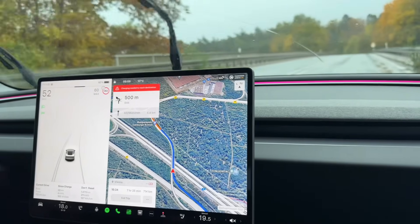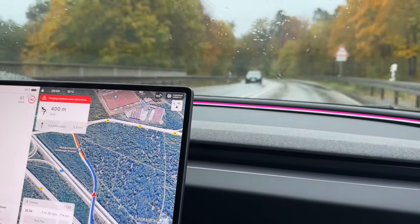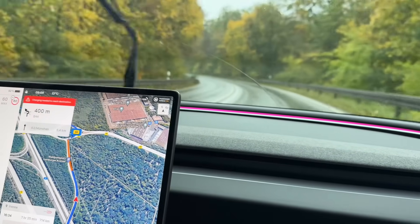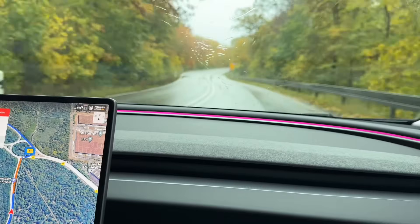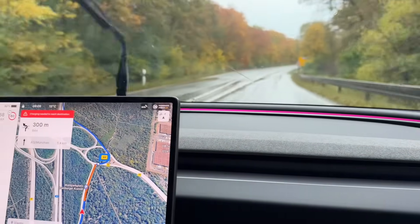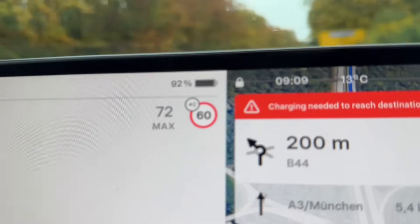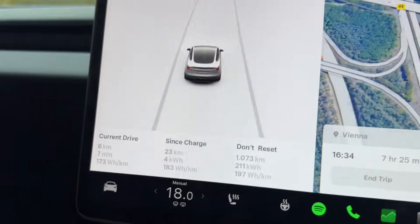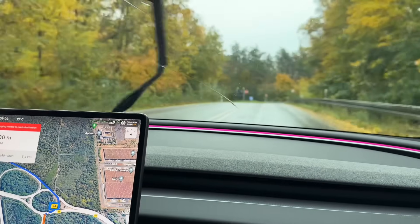Hello everyone, today we're sitting in the new Model 3 and we are on the road again. We are traveling to Vienna and we want to record a video showing the efficiency of the battery, how far we can go with it, and also how fast it charges. We just started our journey at 100 percent, right now we are at 92, and we've already driven 23 kilometers.